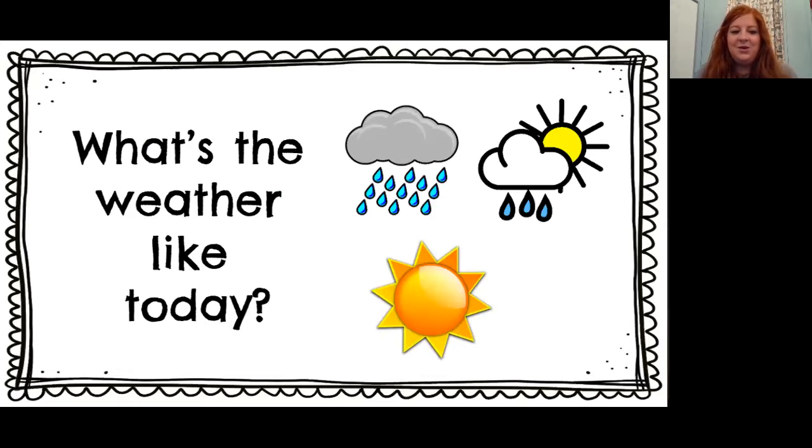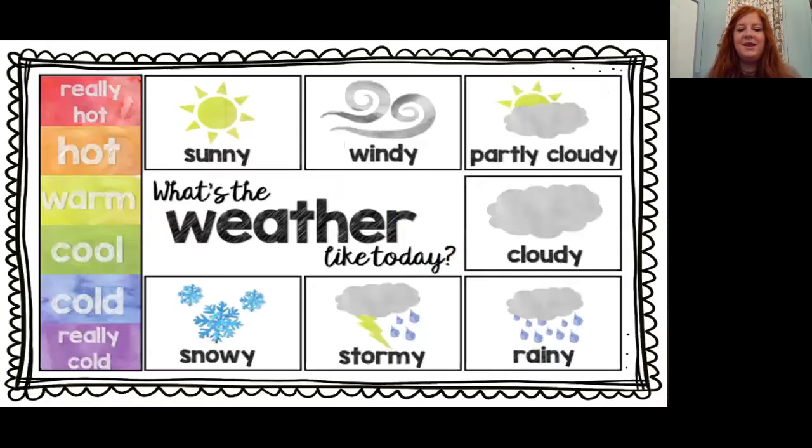Moving right along — what is the weather like at your house today? Is it windy? Is it sunny? It's snowy. Meet me back here. I'm going to count to 15. Ready, set, go: one, two, three, four, five, six, seven, eight, nine, ten, eleven, twelve, thirteen, fourteen, fifteen. What is the weather like at your house? Here at school, it is still sunny out, but it is still cool or even cold. I feel like I need a jacket. Maybe it'll warm up in the afternoon.